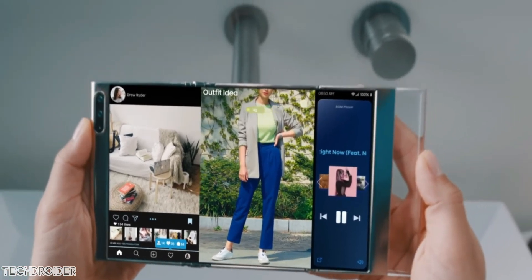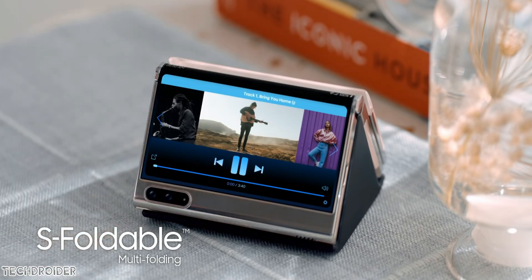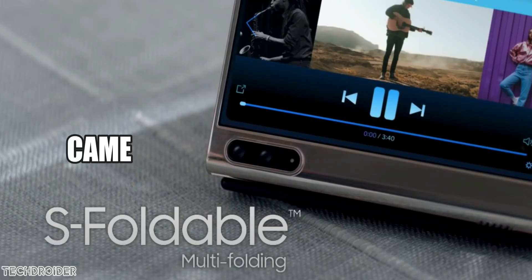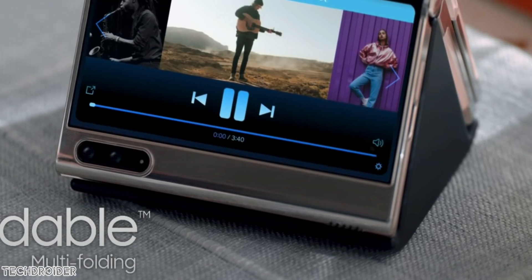Samsung is calling the tri-folding device the Galaxy S Foldable. You can multi-fold it, use it as a full-size screen, and it also has a small display. In this image you can see it has a triple camera which can be used to shoot images both front and rear. It has a USB-C port and Samsung says it is easy to carry just like a smartphone.